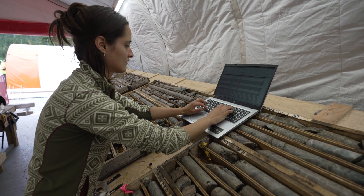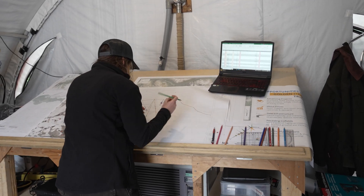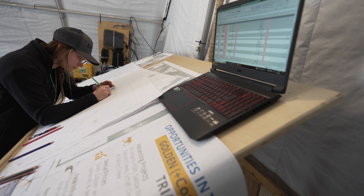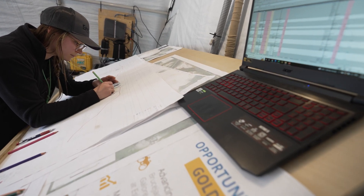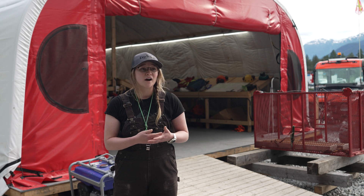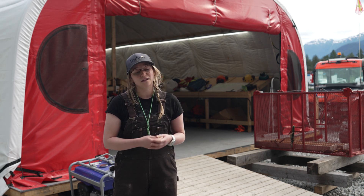We also take that data back to our field office and we plot it down hole in a cross section. That gives us a good idea of how things like lithology, alteration, and mineralization connect underground, and then the final product gives us a good understanding of what our system looks like in 3D space.